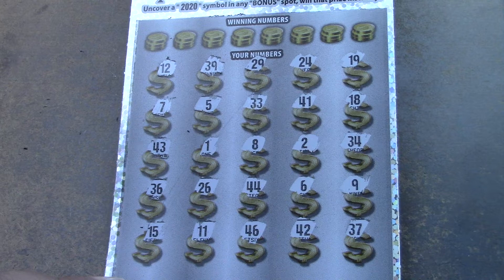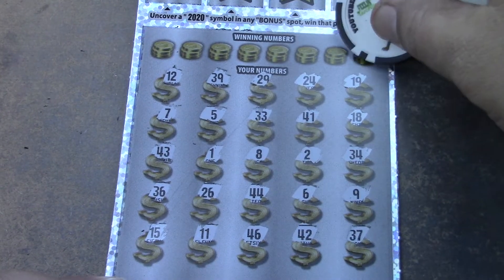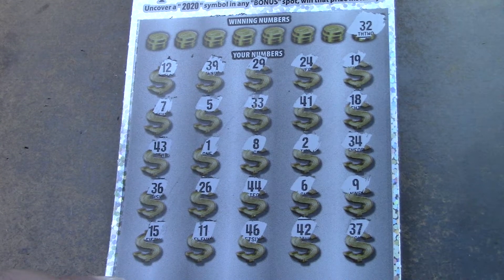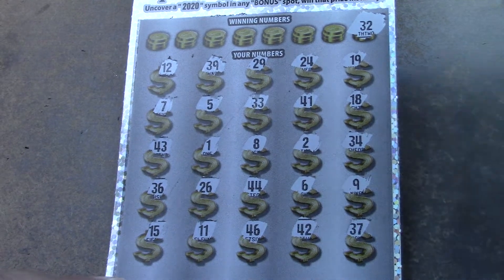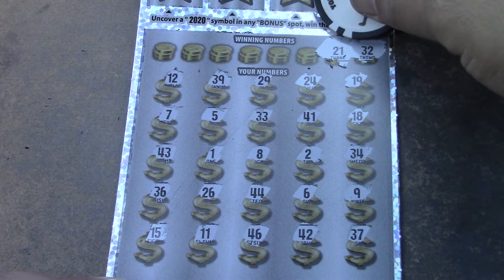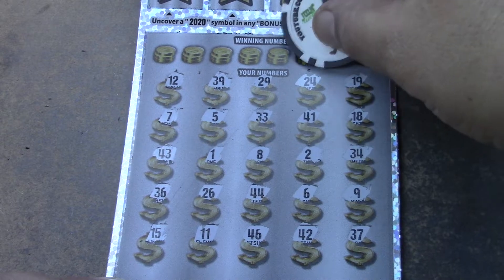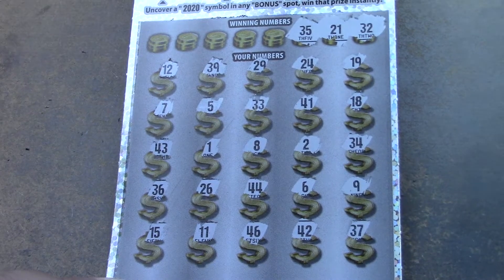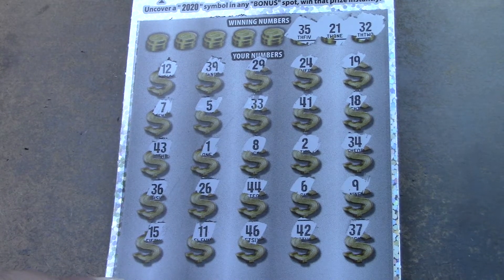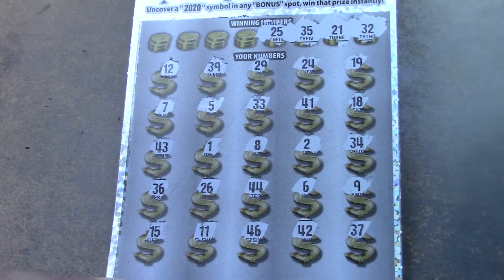We have a bunch of 6s — 6, 26, 36, and 46 but no 16. Checking for matches: first number is 32 — we have 33, no 32. Then 21 — I see 1 and 41, no 21. Then 35 — I see 39, 33, 34, 36, and 37 — no 32 or 35. What about 25? We have 29, 24, 26 — no 25.